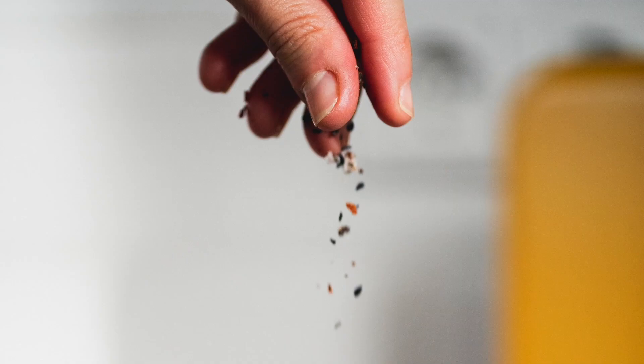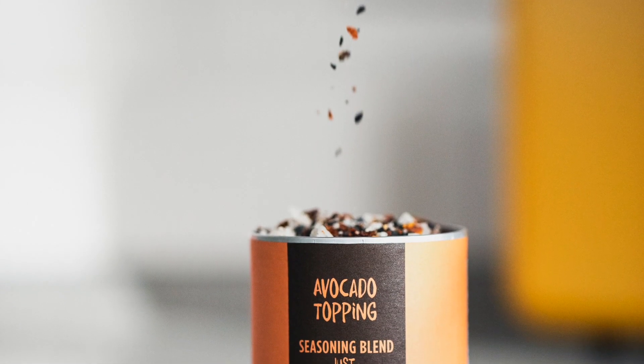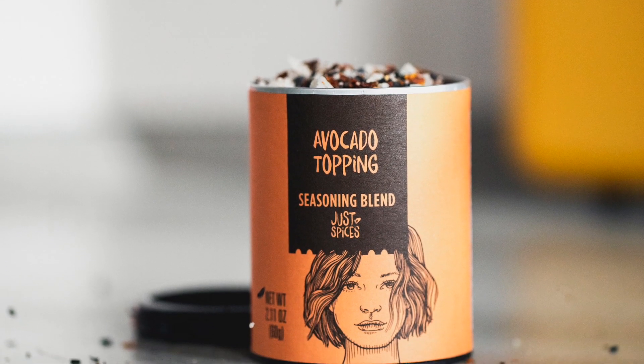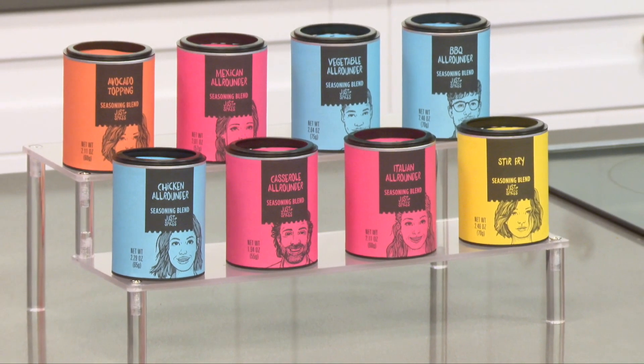The starter set includes eight of the brand's most popular blends, including their best-selling avocado topping, which is the perfect way to start off your collection. Head to justspices.com or Amazon to find the starter set for just under $50, or you can pick and choose your favorite blends individually.